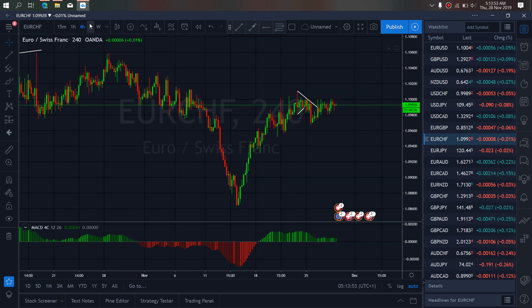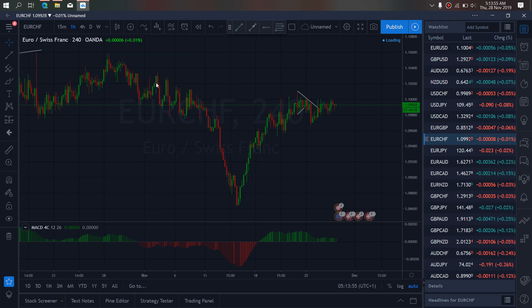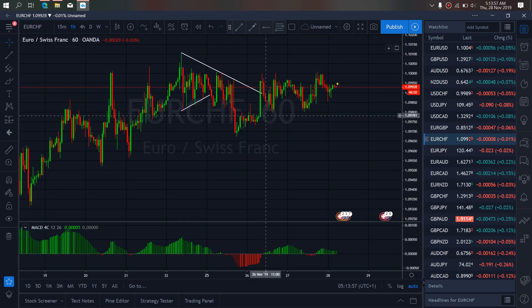So if we go to the 1H time frame, we will watch to see as it drops if it will make a pattern with this structure, and then we test the top.